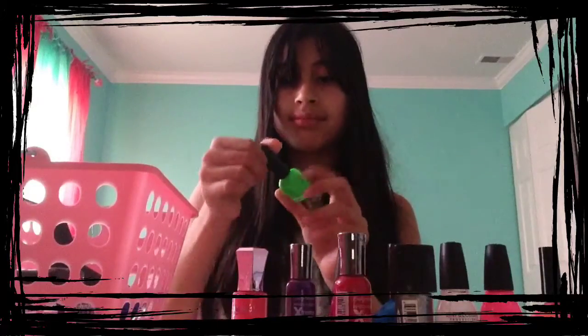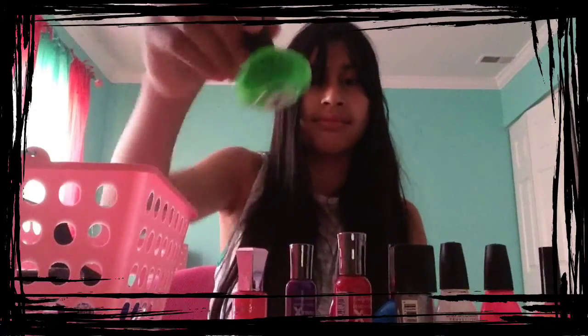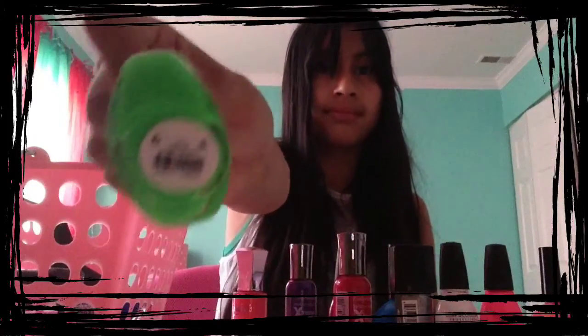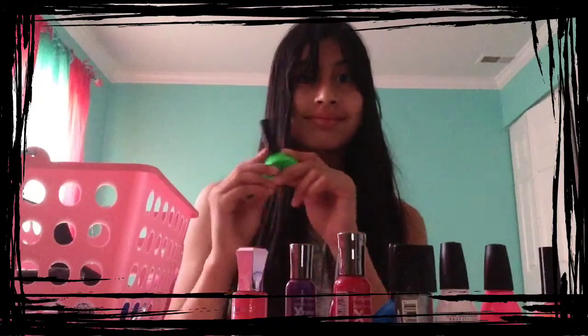Then the next shade I have is from Funky Fingers, and the shade is called Limelight, and I wore it a few weeks ago, and it's really cute.